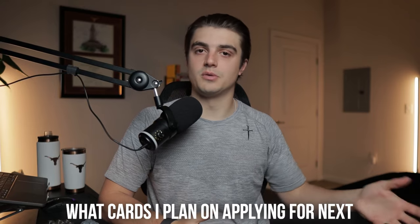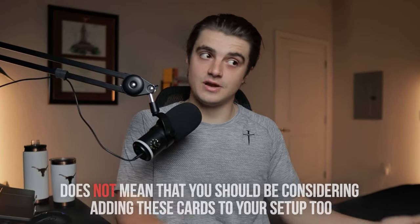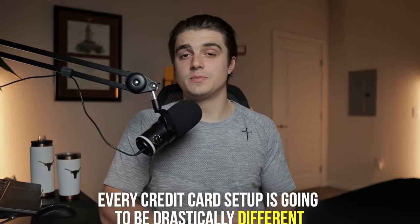In this video, I'm not only going to be showing you exactly what cards I plan on applying for next, but also discussing the order of those credit cards and why that is so important. Just because I'm going to be speaking of each one of these credit cards so highly does not mean that you should be considering adding these cards to your setup too, necessarily. You just need to be sure to do your own research on each of the cards that you add to your credit card roadmap and not just take the word of somebody online. Every credit card setup is going to be drastically different and require you to look at the nitty gritty of each of these cards and see how they interchangeably work with each other.